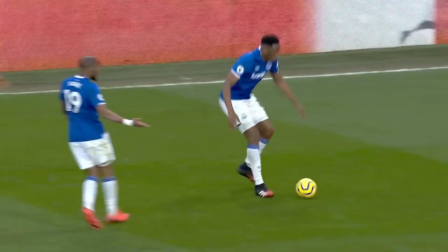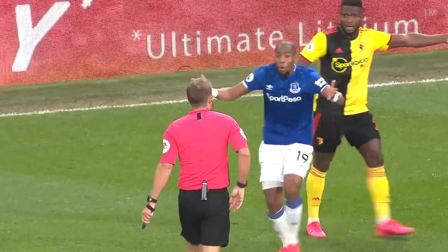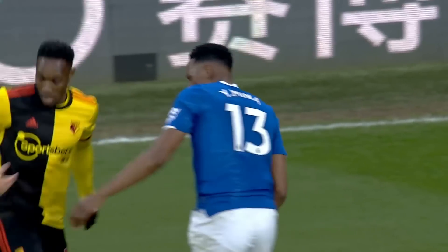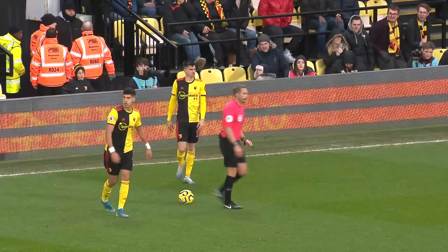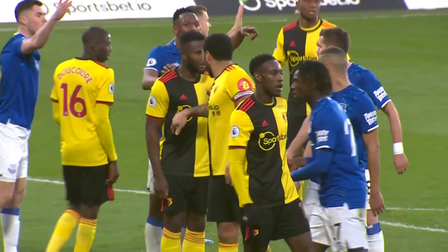Yerimina in a real tussle here. He has been penalised and is going to get a yellow card as well. He didn't do too much wrong there in my eyes — Yerimina's got a yellow card for that on Isaac. He was also booked, which does seem harsh.